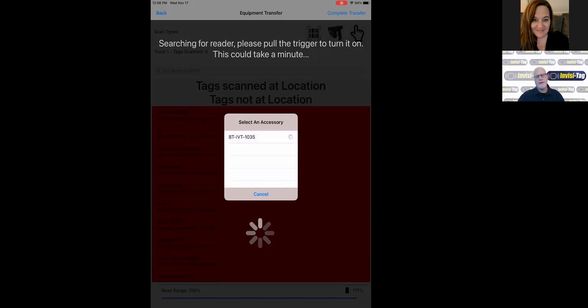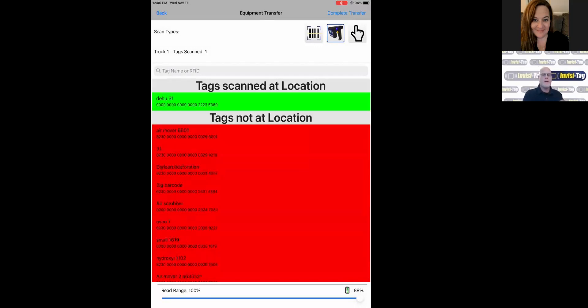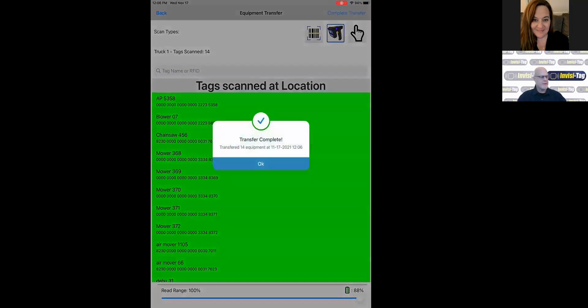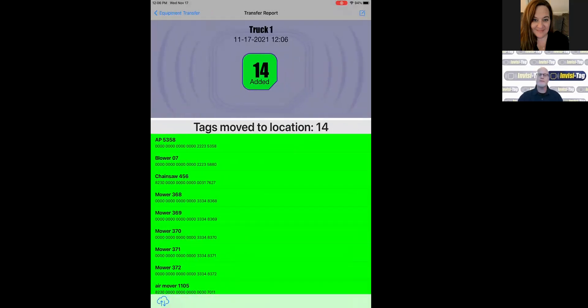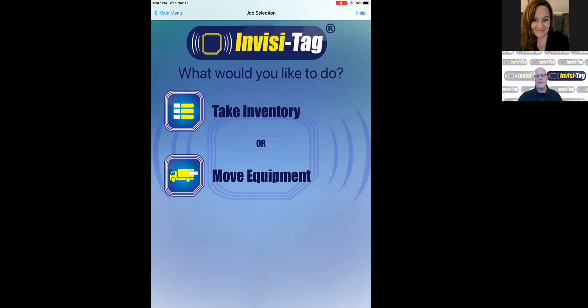The reader connects rather quickly. From here, I would scan my equipment — in this case I have about 14 tags laid out in the office. Pull the trigger, and it quickly picks up every one of these tags using RFID. It sends a signal out to the tag, the tag sends a signal back, and the system says these are the 14 tags detected. You complete your transfer, and it gives you a quick summary screen: you've moved 14 pieces of equipment to Truck One. You can put the app in your pocket and get on with your day.